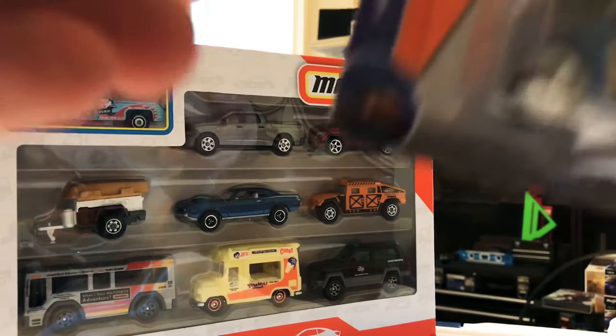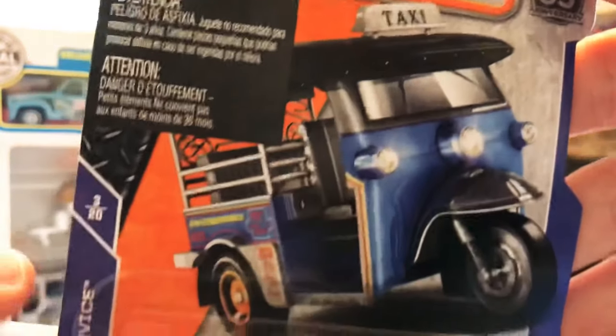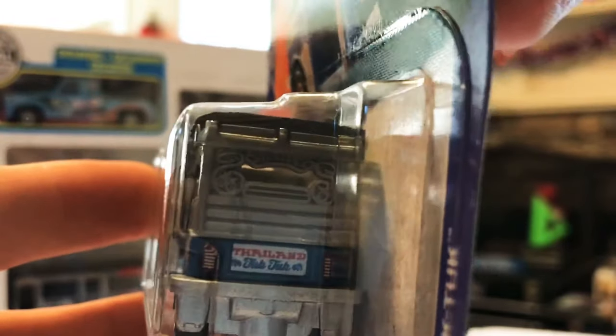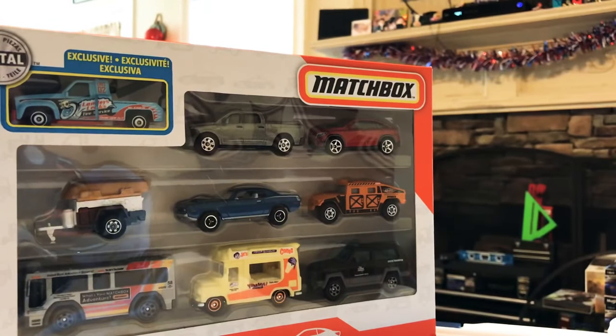Next is a really sweet one — my brother will probably like this. It's a taxi cab in the 65-year anniversary series: the MBX Tuk-Tuk. Pretty awesome casting if you're into taxis. Let's get a little more focus on that — pretty awesome taxi. If you're a fan of taxis, definitely leave me a comment and let me know.